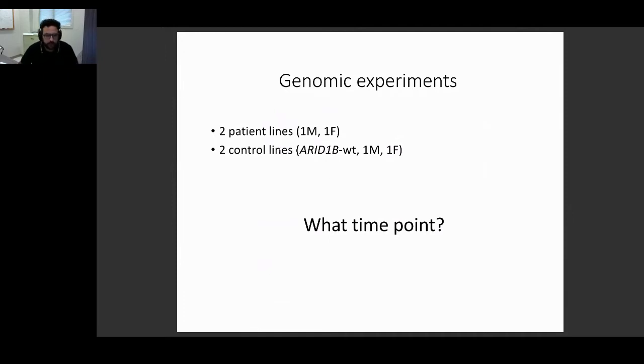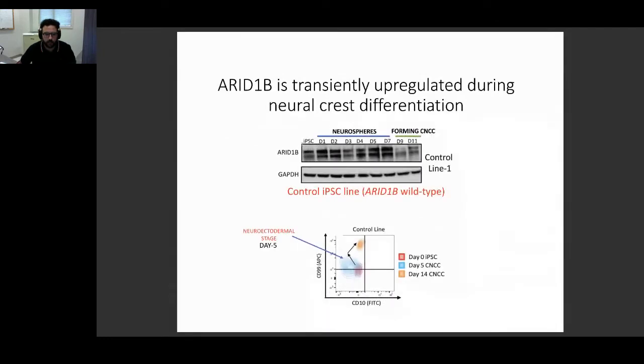ARID1B protein gets downregulated when the neuroectoderm spheres attach to form CNCCs, suggesting that ARID1B is really important for the neuroectoderm formation stage. This is the blue stage — neuroectoderm specification — and not really for the subsequent step. We will see why that is.